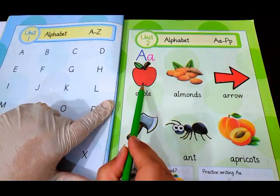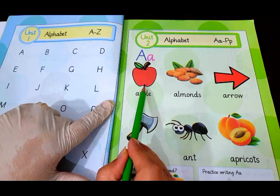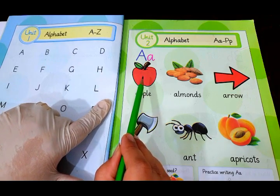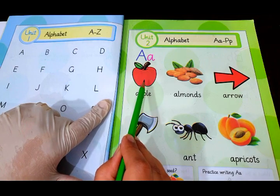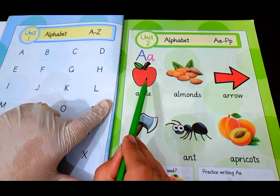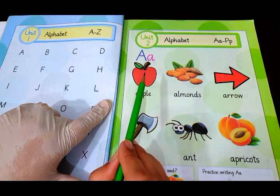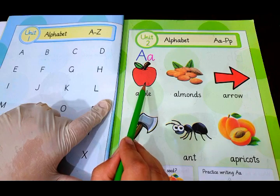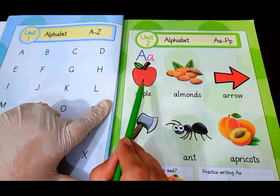First of all we have got apple. Apple is a fruit. It is very healthy, it has got a very lovely taste, and we can find the apple throughout the year. As we used to say, an apple a day keeps the doctor away. So apple is very important to eat daily.